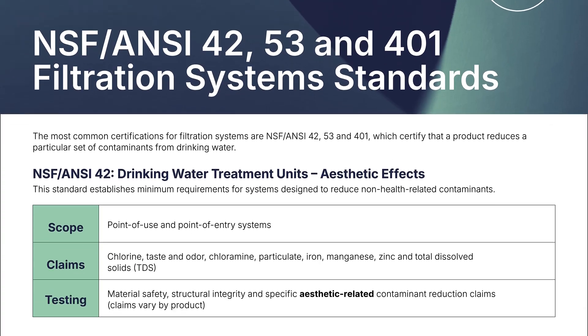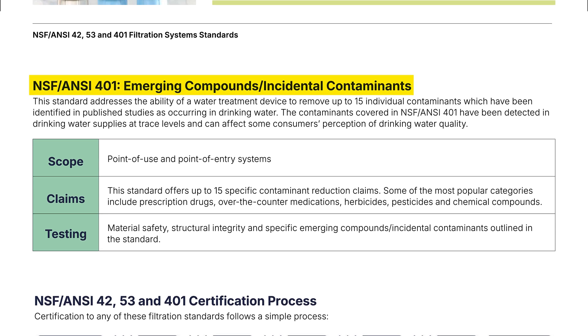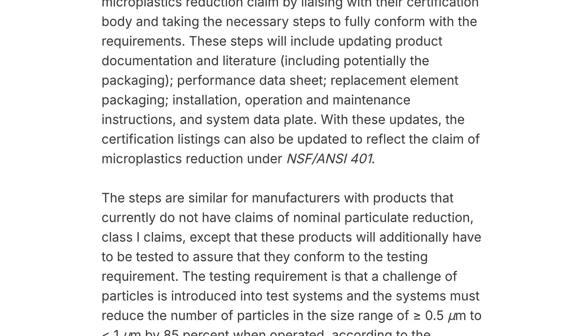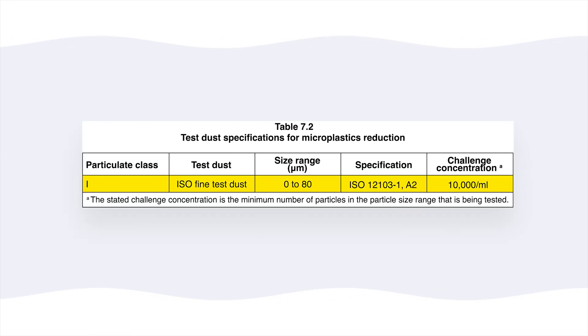But in the meantime, I wanted to get this video out using the best source of evidence, which is actually even better than my at-home testing: official certifications to NSF ANSI Standard 401, which confirm a filter's ability to reduce microplastics. This certification involves rigorous third-party testing to confirm a filter's ability to remove at least 85% of plastic particles as small as 0.5 microns. So for this video, I only included filters that hold this certification and performed well in our own lab testing for other contaminants.